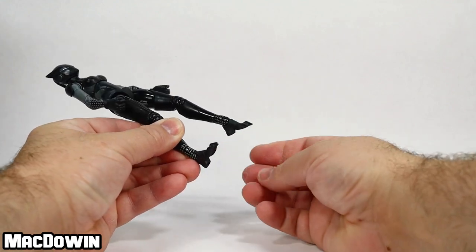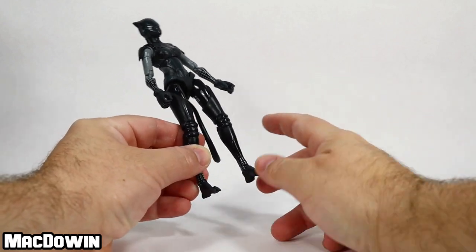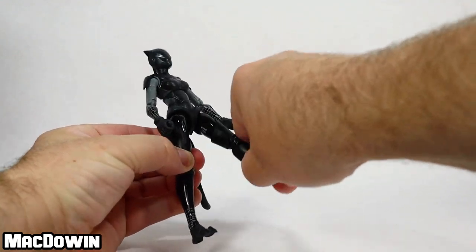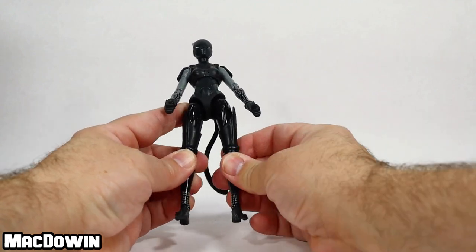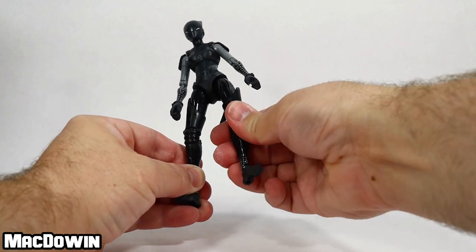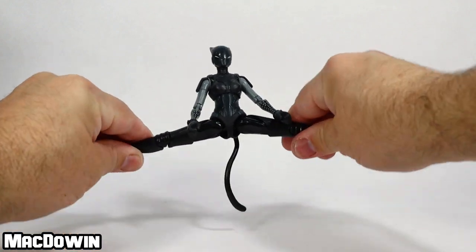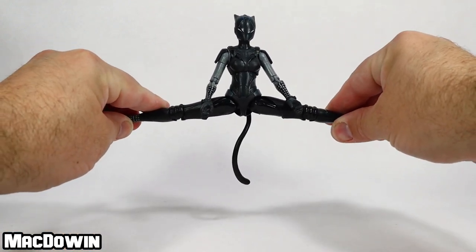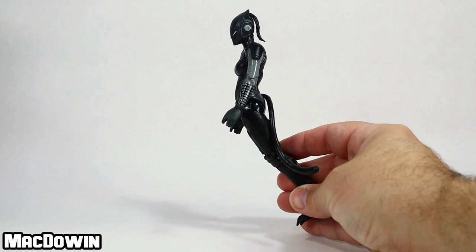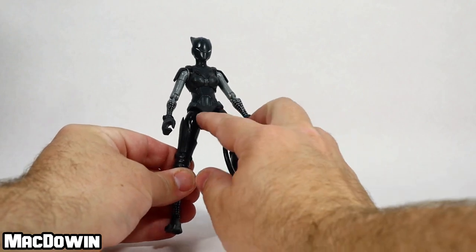Starting at the base: she's got a hinge and a rotation at the ankle, and nothing at the boot cut. She's got a double pin at the knee and a rotation at the thigh — hidden in the boots so it doesn't distract from the design. If you want her to do the splits, she's a cat — she's very flexible. She can sit, or jump out of the battle bus. She's got several points right there.